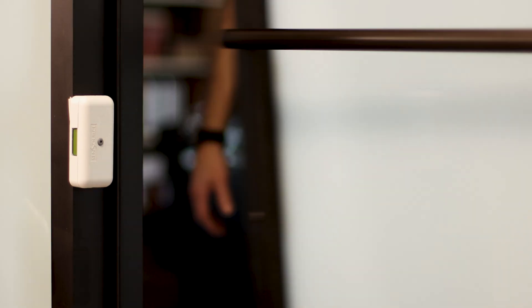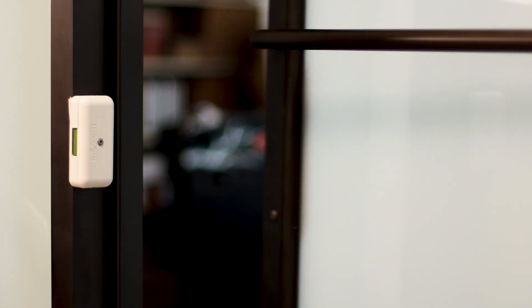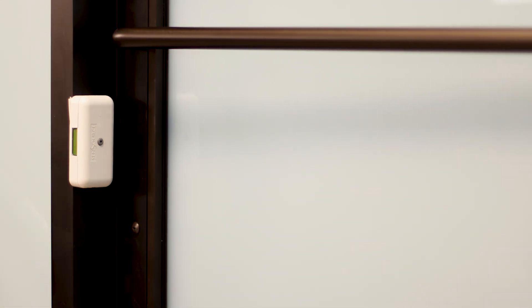We know there's interest out there still for older style people counting sensors because they are low cost and generally low maintenance. In the early 2000s this was the standard technology. You would have a transmitter and a receiver unit mounted to either side of an entryway, and it would increment a count every time the invisible beam was broken.